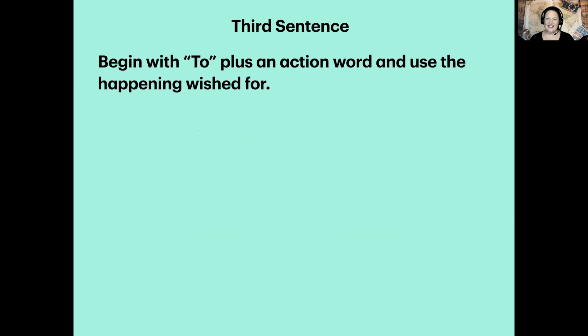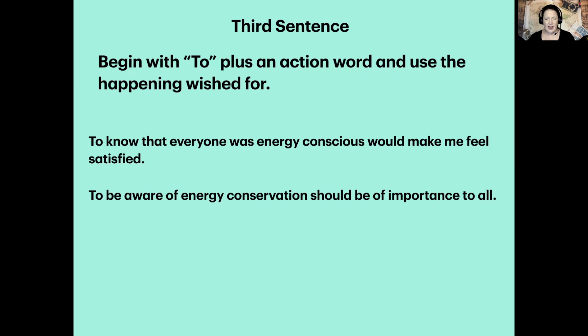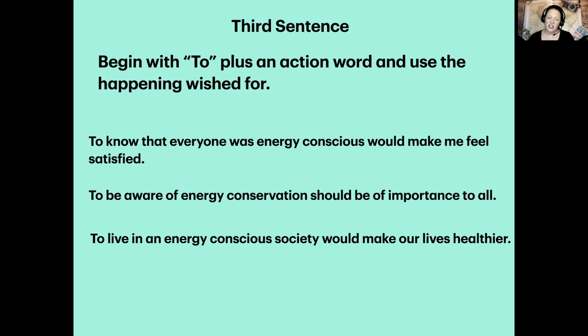We're ready for the third sentence. For this one, use the happening that you would like to have happen — the happening that you wished for. This time I want you to begin with TO plus an action word, an action verb. Here are some examples: 'To know that everyone was energy conscious would make me feel satisfied.' 'To be aware of energy conservation should be of importance to all.' 'To live in an energy conscious society would make our lives healthier.' You're only going to write one sentence. Pause and come back.